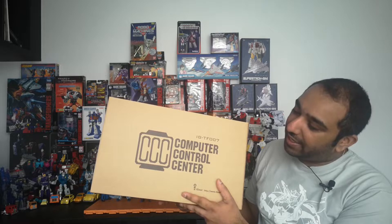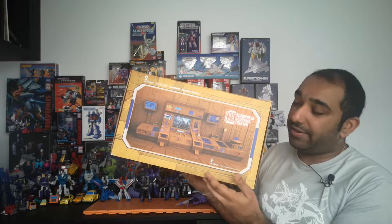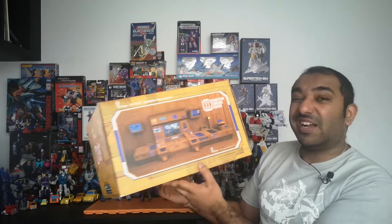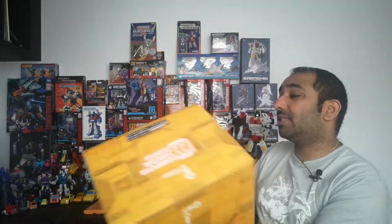It is the iGear Computer Control Center — which doesn't really mean much. So what is that? Well, it's Teletraan 1 in a playset. This is a CGI rendered image of it; it kind of looks like that. The box is pretty big — it's a big unit. I've very rarely seen one of these. I saw one pop up on TFUK's Facebook page earlier this week, but realistically I think I've seen it about three times. When it first came out back in 2009, it was about $130.